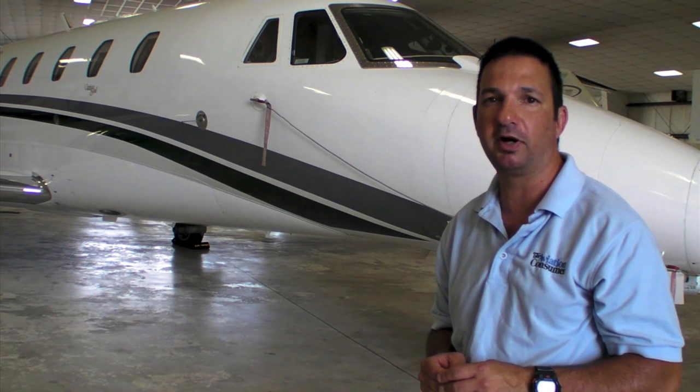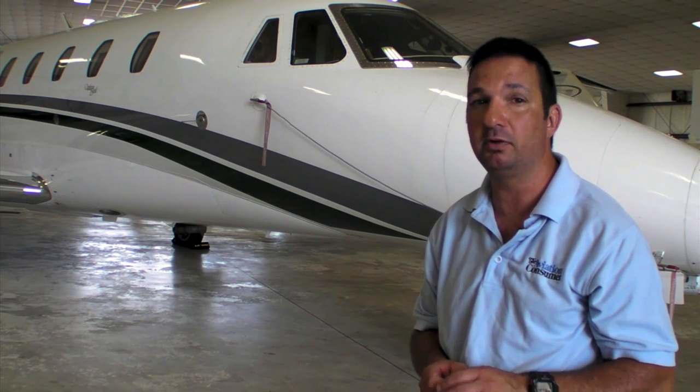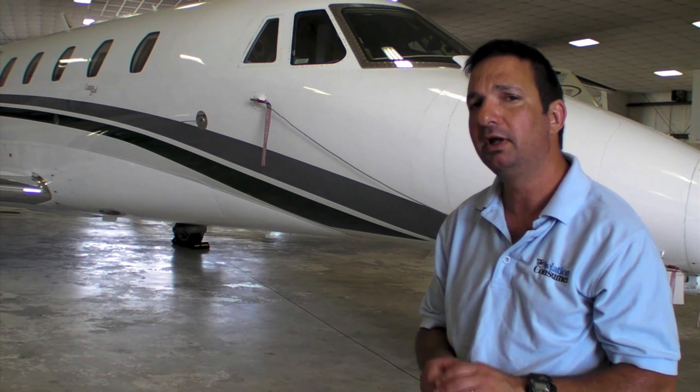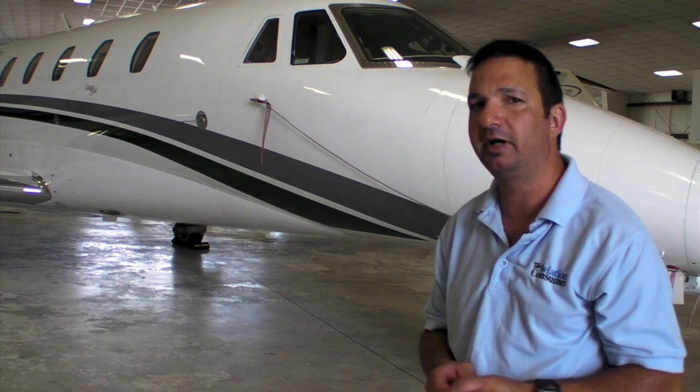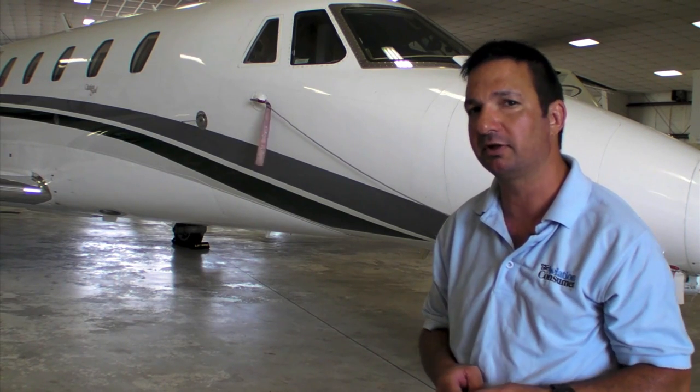Safe Flight Instrument Corporation is in the process of certifying a new AOA speed control system. I'm going to fly that system in the company Baron, but before I do, here's Safe Flight's Brad Bertell to give us more information on the system.